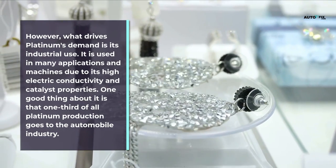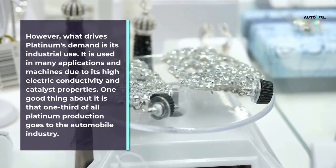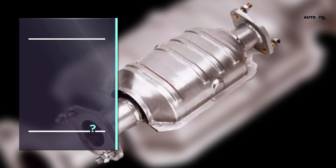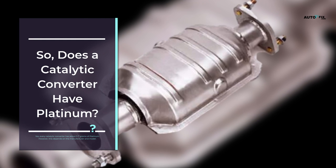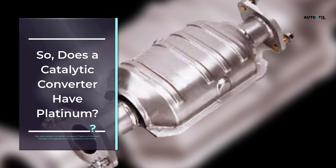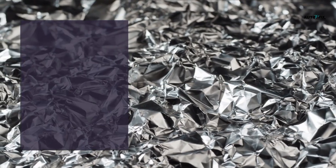One-third of all platinum production goes to the automobile industry. So does a catalytic converter have platinum? Yes, every catalytic converter has about three to seven grams of platinum, however this depends on the manufacturer and model.